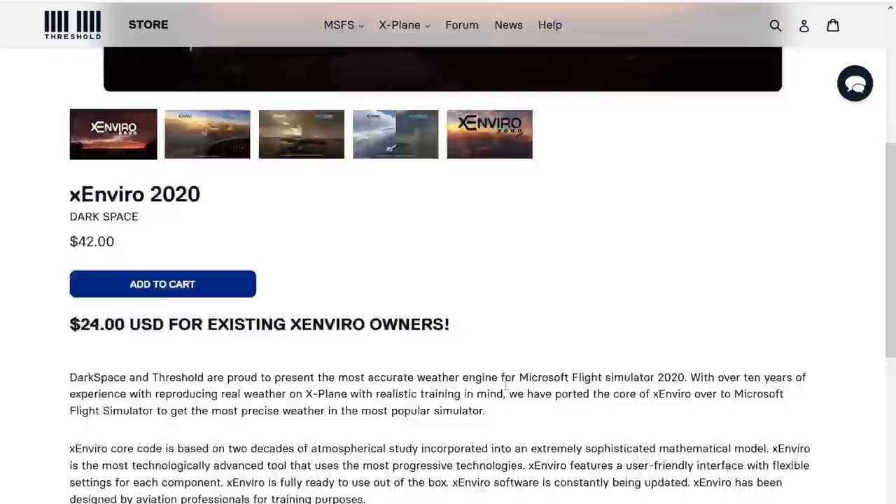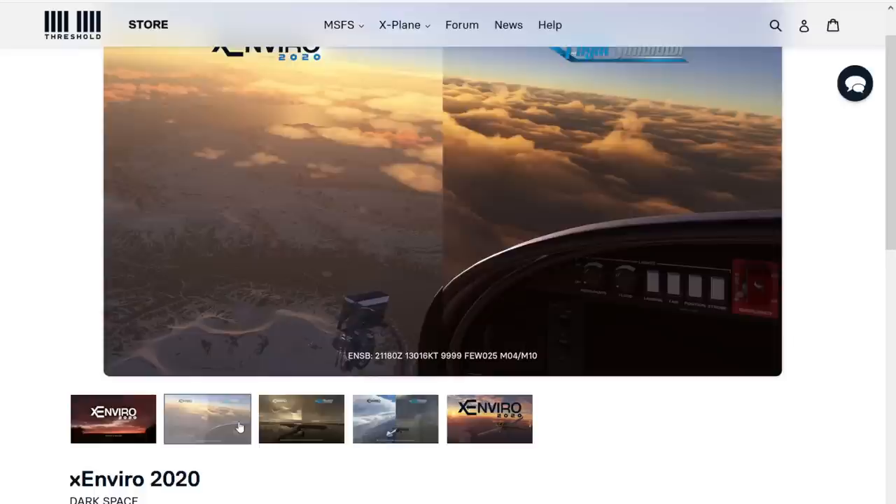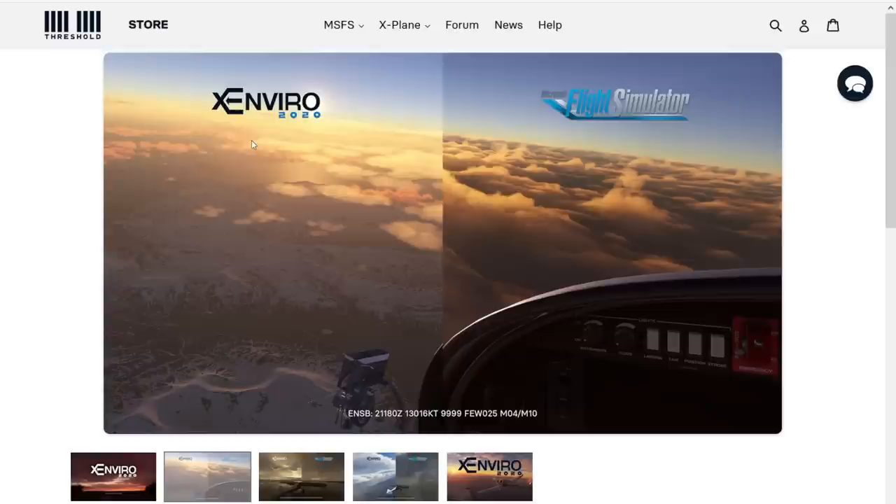Let's have a look at the three screenshots provided. In every single one, on the left side we can see what Xenvio is offering, on the right side how the default Microsoft Flight Simulator weather engine interprets the METAR, and the METAR itself on the bottom of the screen. Looking at the first picture, we have a wind of 16 knots, 10 kilometers visibility, and few clouds at 2,500 feet. That is definitely few clouds and they are rather close to the ground, so that looks pretty spot on.